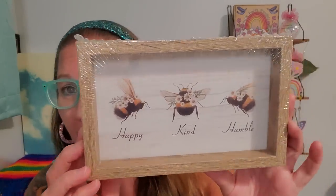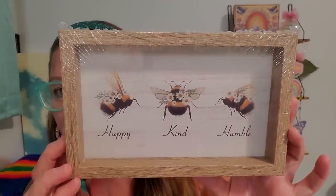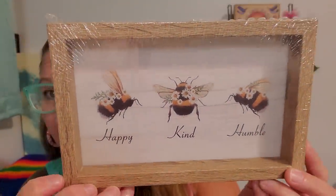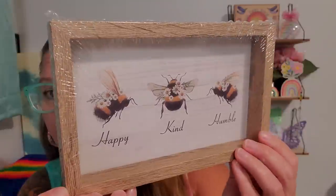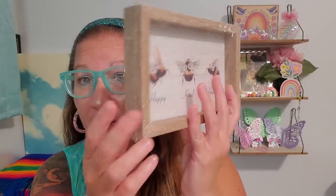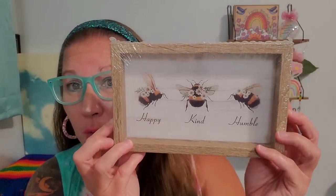This sign is the prettiest one I have ever seen in the bumblebee line. It wasn't even in a bumblebee section or the fall section — it was just in the frame aisle. This bumblebee sign says happy, kind, and humble. I love the wooden frame, it has a little bit of depth, beautiful flowers on it, and it can definitely stand up on its own.